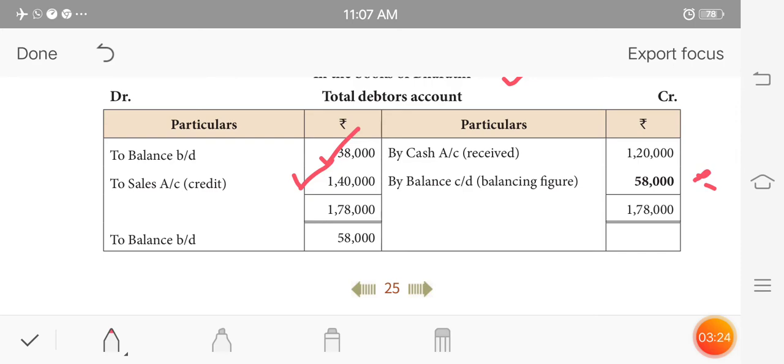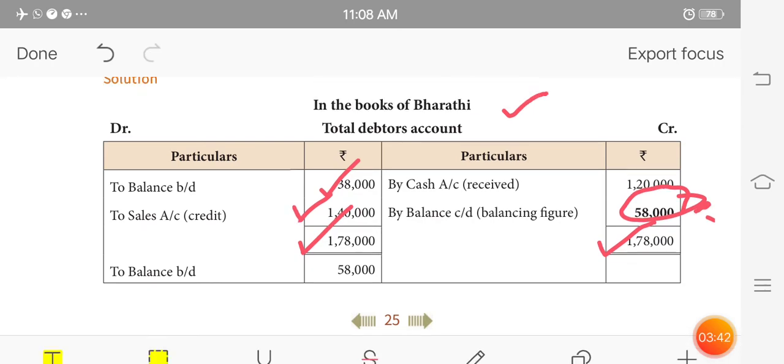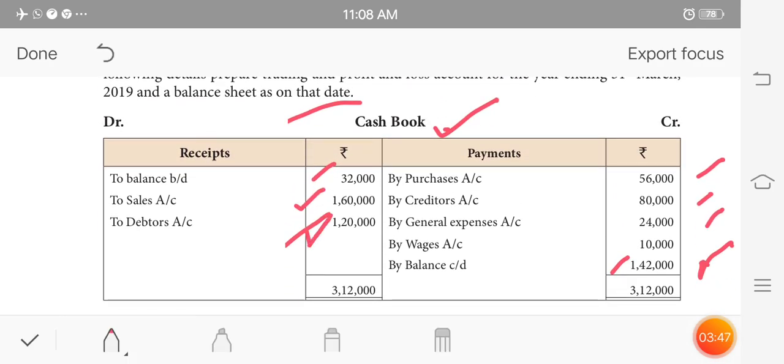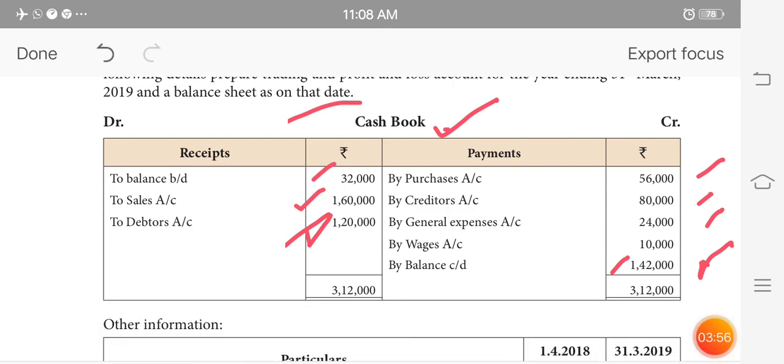The final balance of total debtors is derived from the cashbook collections. We call this the Debtors account. What do we do with Debtors? We record collections and balances through the Debtors ledger.